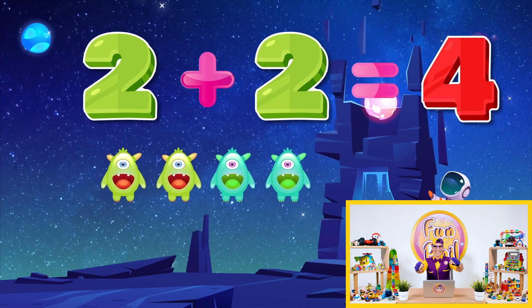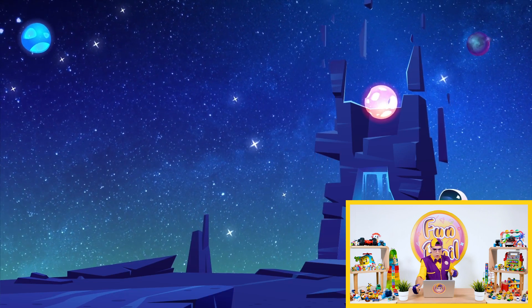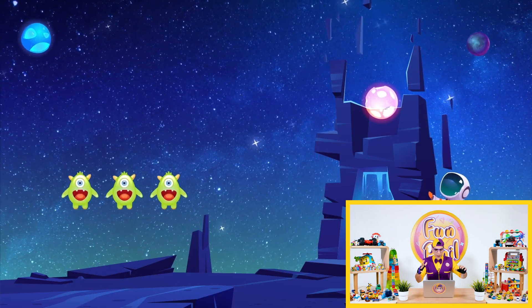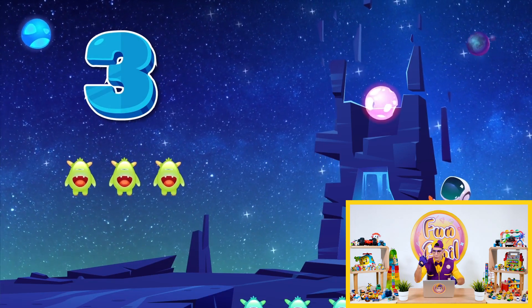Ready for the next one? Yes! Me too! Okay! Give me more equations! Here we go! Three! Now three! Three!